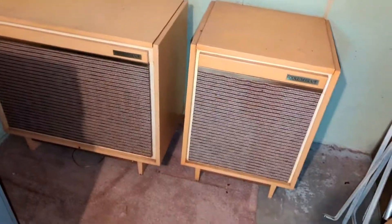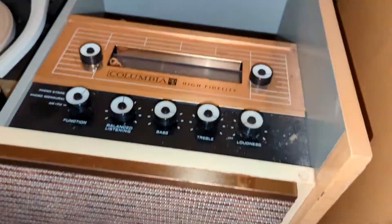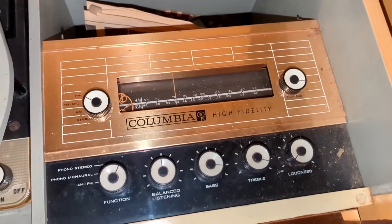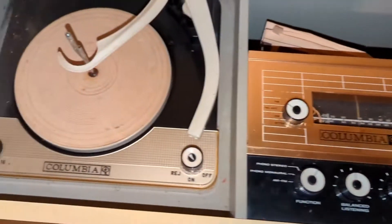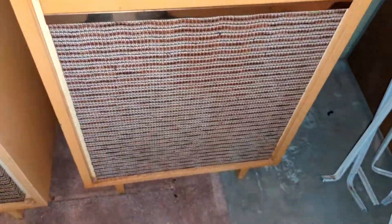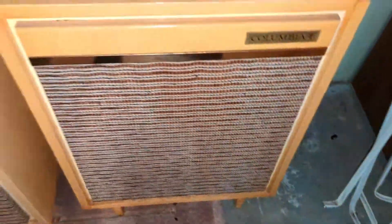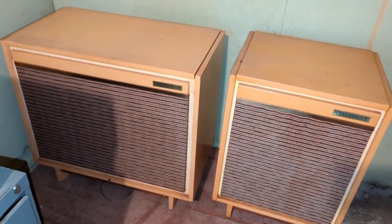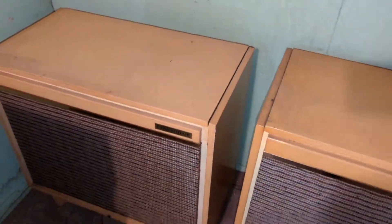I just cleared off, dug out, and turned around the stereo. Looks like it's made by Columbia. It's got a high fidelity stereo and a record player in here. And then I guess this was the speaker but it feels empty — it's very light. It was turned around and probably doesn't work stored down here, but we'll see. It might sell.